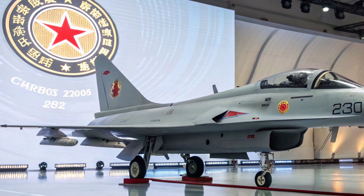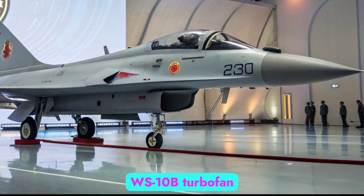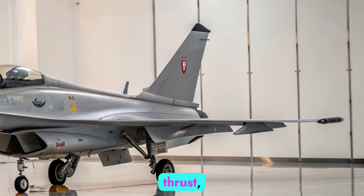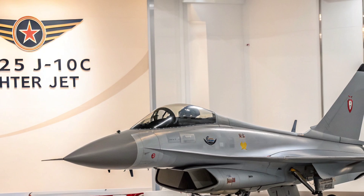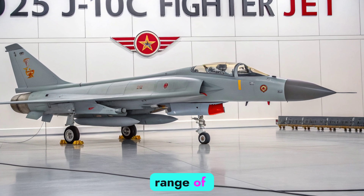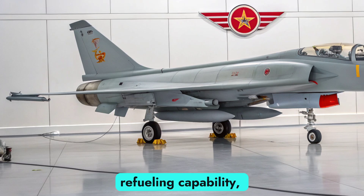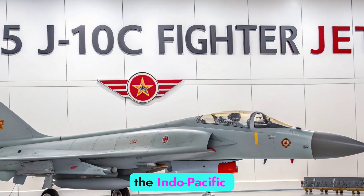Engine and performance. Powering the 2025 J-10C is the latest version of the WS-10B turbofan engine, which now features refined thrust vectoring capabilities in select variants. This indigenous power plant provides around 14,000 kgf of thrust, offering a thrust-to-weight ratio that supports supermaneuverability and high-speed vertical climbs. The jet achieves speeds of Mach 2.0, with a service ceiling nearing 18,000 meters, and an operational range of approximately 1,850 kilometers without external fuel tanks. With conformal fuel tanks and optional aerial refueling capability, its endurance has improved significantly, essential for extended patrols or strike missions in the Indo-Pacific region.